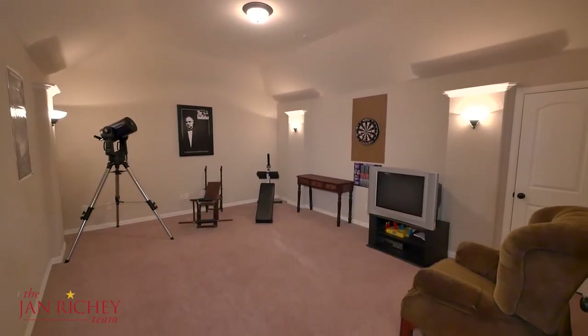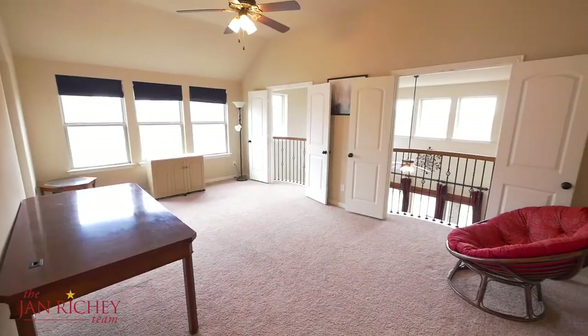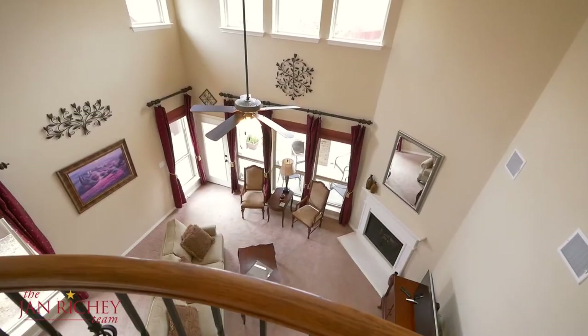Upstairs you'll find a media room, three additional bedrooms, and a game room with two Juliet balconies overlooking the family room.